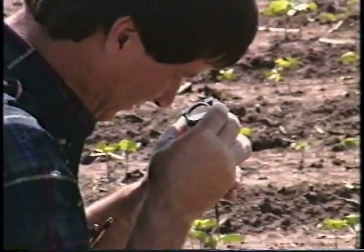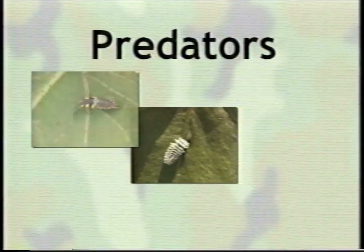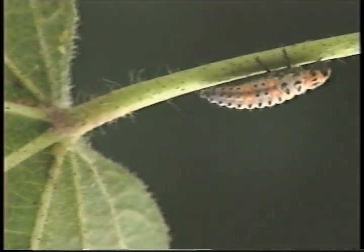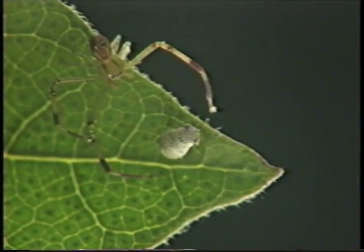Now let's follow a furrow and meet some of the more noted natural pest fighters. Put on your glasses or reach for a magnifying glass, because you'll need them to see these soldiers. The first group we'll meet is the predators — the snipers of the insect world. Like guerrilla fighters, predators hunt their prey. Some simply run their quarry down, while others, like spiders, sit and wait in ambush.